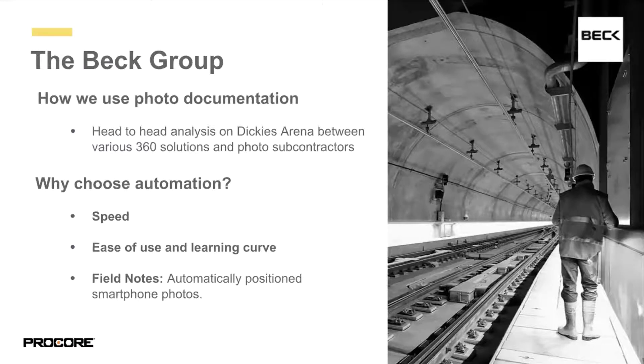In a head-to-head comparison for Dickey's Arena, Beck chose OpenSpace because of the speed, ease of use, and learning curve — it's incredibly simple to deploy, you just tap record and start walking. Their advanced field note capability automatically maps smartphone photos onto floor plans during the site walk as well.